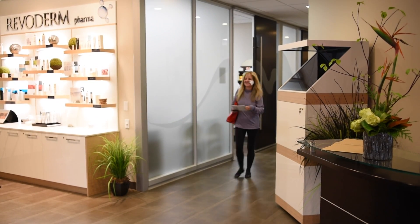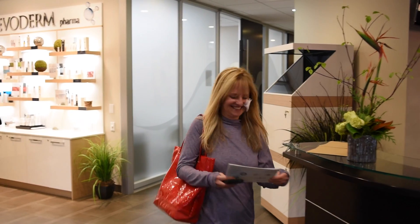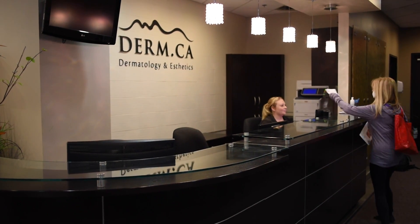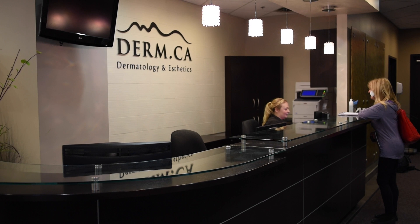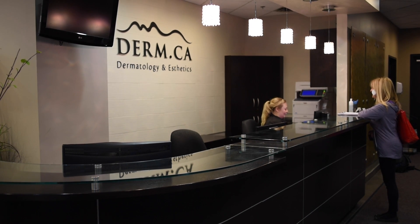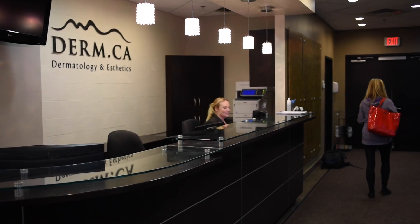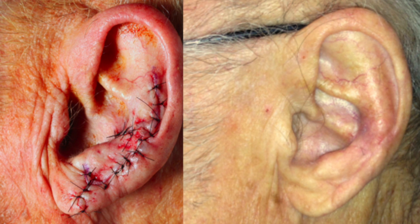Mohs surgery is unusual in the sense that it combines examination of tissue, which is a pathology procedure, with skin cancer surgery, which is of course a surgical specialty. One of the many appeals of the procedure is that it is minimally invasive, done under local anesthesia. By virtue of being able to take as little tissue as possible, it is called tissue-sparing, meaning the defect is as small as possible and by extension the ultimate surgical scar is as small and as nice looking as possible.